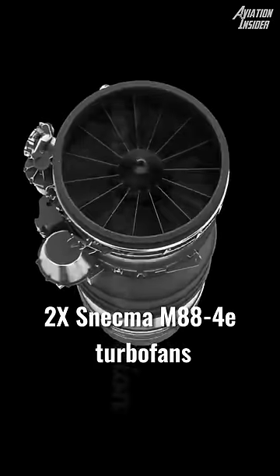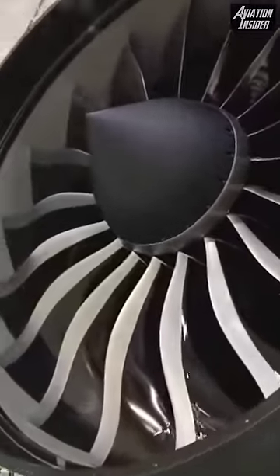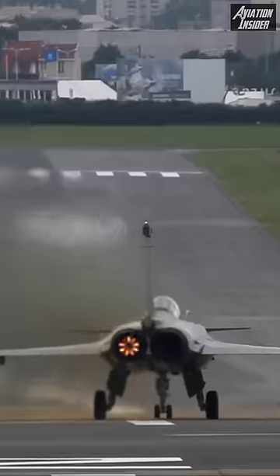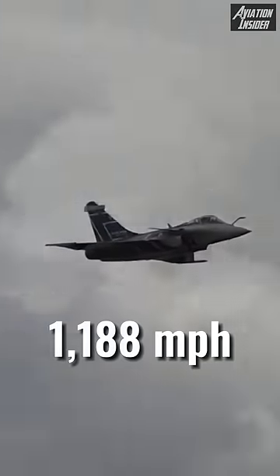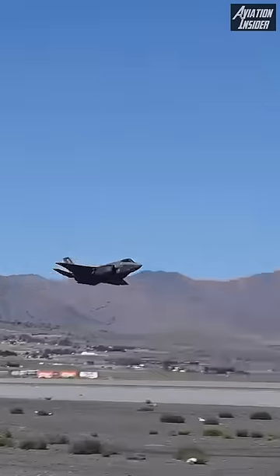The aircraft is powered by two Snecma M88 turbofans. Each engine is capable of producing 17,000 pounds of force, with both engines producing 34,000 pounds of thrust, accelerating the aircraft to a top speed of Mach 1.8 and a service ceiling of 52,000 feet.